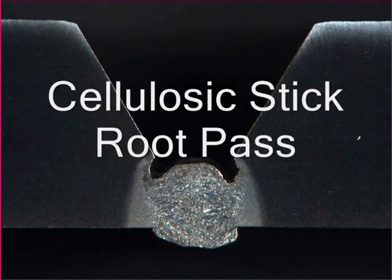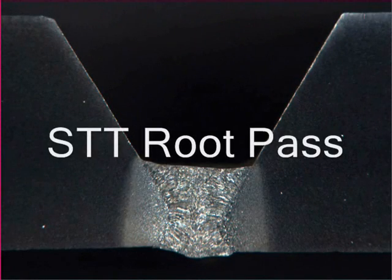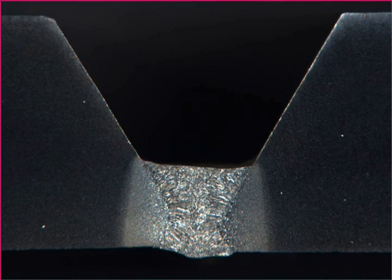Here we see a root pass made with a traditional E6010 cellulosic stick electrode. The weld has wagon tracks and high diffusible hydrogen, making it sensitive to cracking on higher strength steels. Using STT, the root pass is thicker, equivalent to two passes with stick.